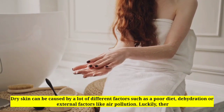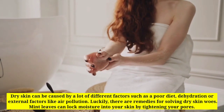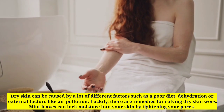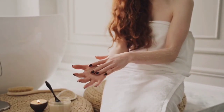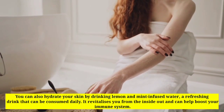Dry skin can be caused by many different factors such as a poor diet, dehydration, or external factors like air pollution. Luckily there are remedies for solving dry skin woes. Mint leaves can lock moisture into your skin by tightening your pores. You can also hydrate your skin by drinking lemon and mint infused water.